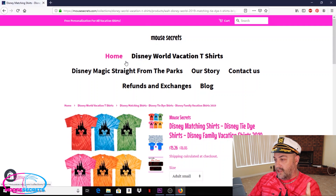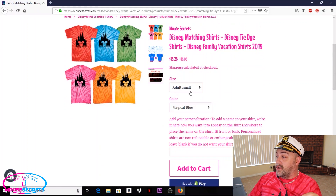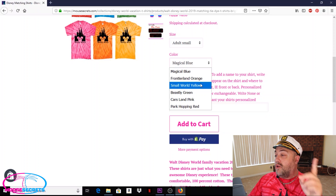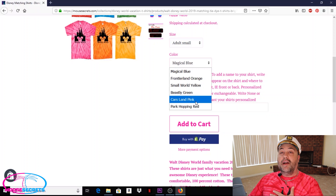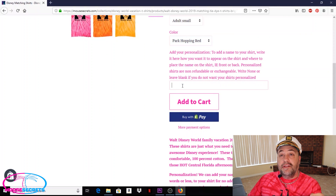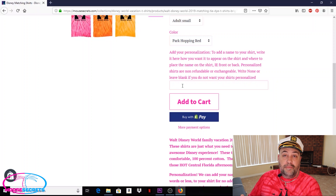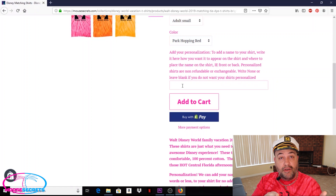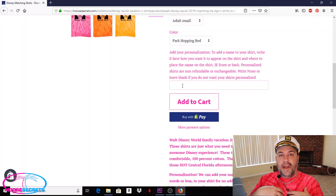It's very simple to do. Pick the design you like — let's say the castle tie-dye — click on it and you'll see it's 10% off. Select your size and color: we've got Magical Blue, Frontierland Orange, Small World Yellow, Beastly Green, Curiously Pink, and Park Hopping Red. Select your size, then come down to the box and enter your personalization — for example, type 'Steve' and specify 'front of shirt under design' or 'back of shirt.' At checkout there's also a note-to-seller field where you can add personalization placement instructions.